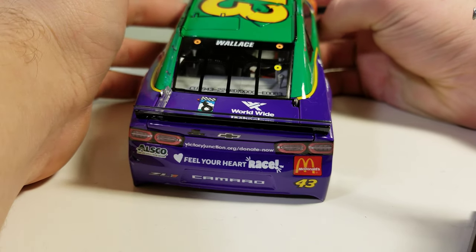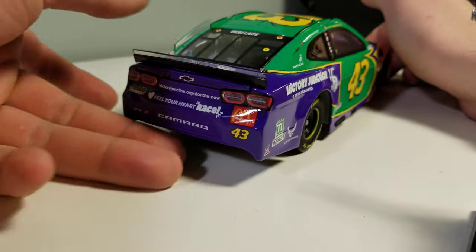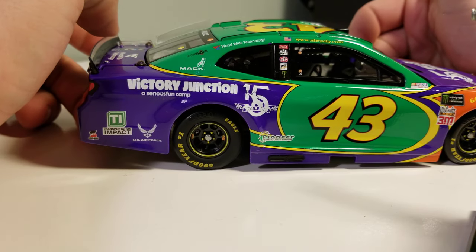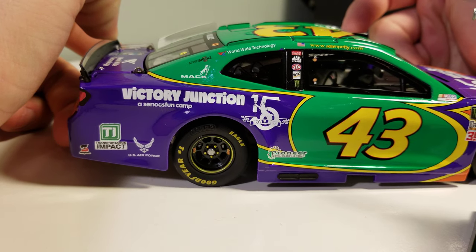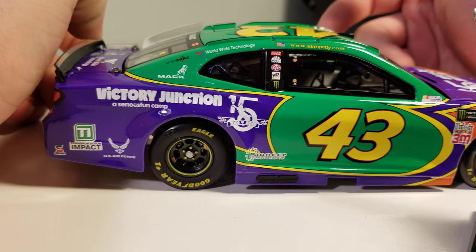It's awesome that Worldwide Technology stepped up last year and gave Bubba a primary sponsorship — I thought that was really cool. I hope they can use that and improve the team this year. At the end of the day, Bubba Wallace and RPM will need a lot of improvements before they're ready to win races.